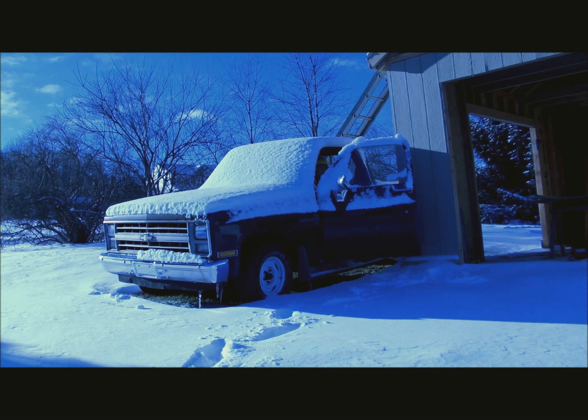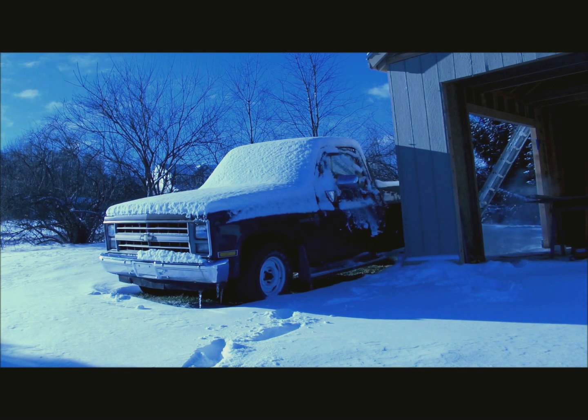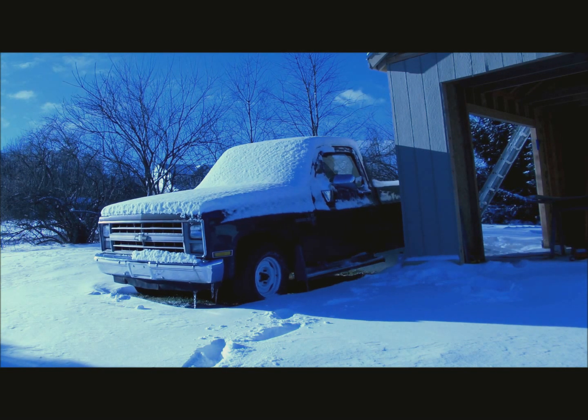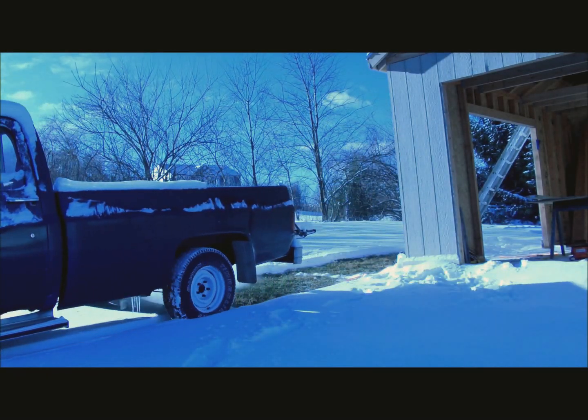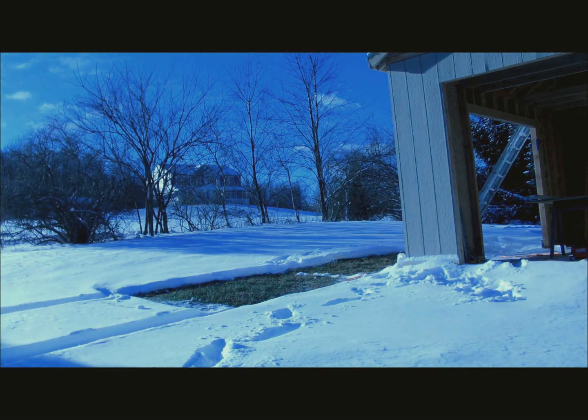I'm going to go look at some small pieces of wood, cut it off, and cut this into a little piece of wood. I'm going to draw it all by the little tree. So, let's go.